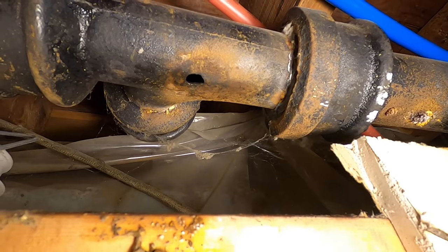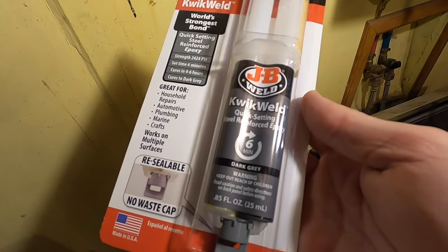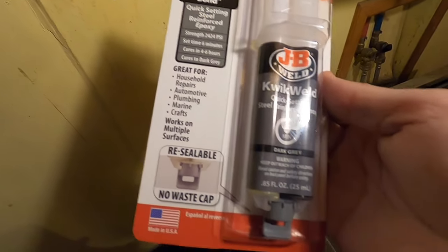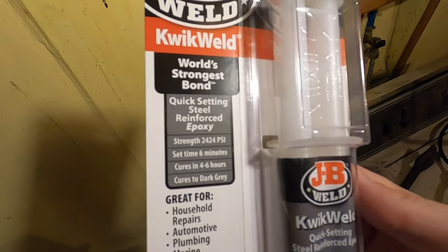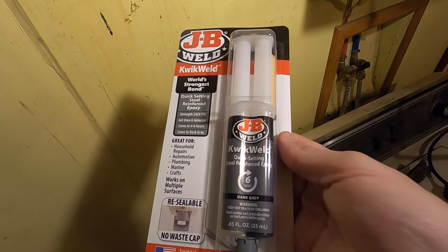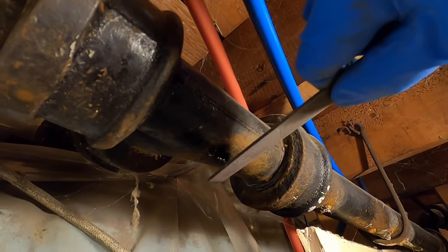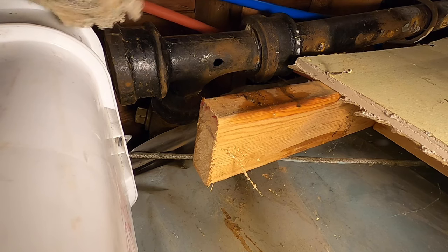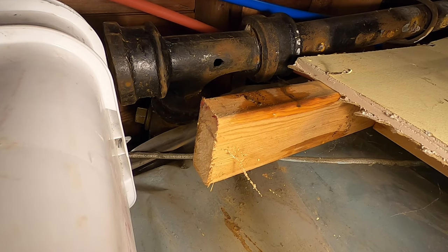Definitely need a new pipe. What I'm gonna try and use is JB Weld - JB Weld Quick Weld. I've heard tons of people talk about this stuff. World's strongest bond, so we're gonna see if that's true. This is a dark gray reinforced with steel - quick-setting steel-reinforced epoxy. So I'm gonna take a file and try to rough up the surface a little bit to help the stuff stick. I'm gonna take a rag and tuck it in this pipe and just try and keep this dry.